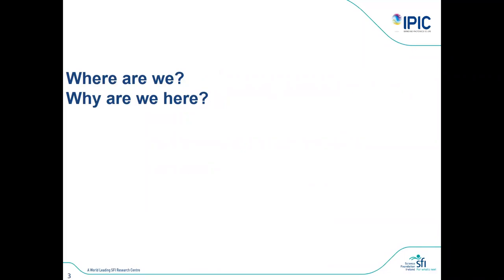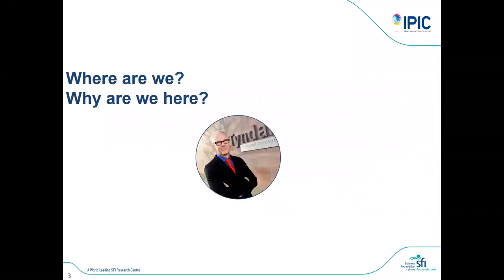So where are we? We are at Tyndall. It is unfortunate that you can't do your internship at Tyndall in person right now — you are doing it at Tyndall, but not presently in this building.